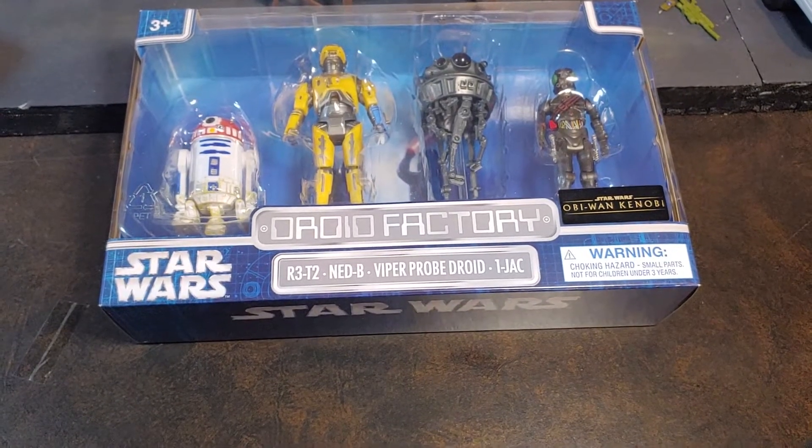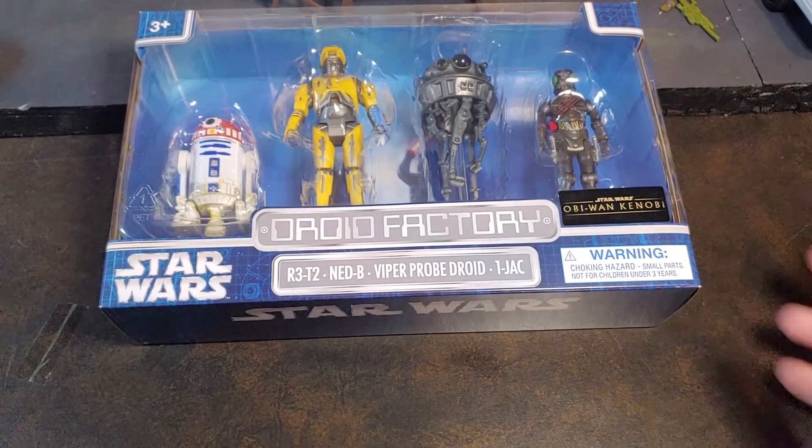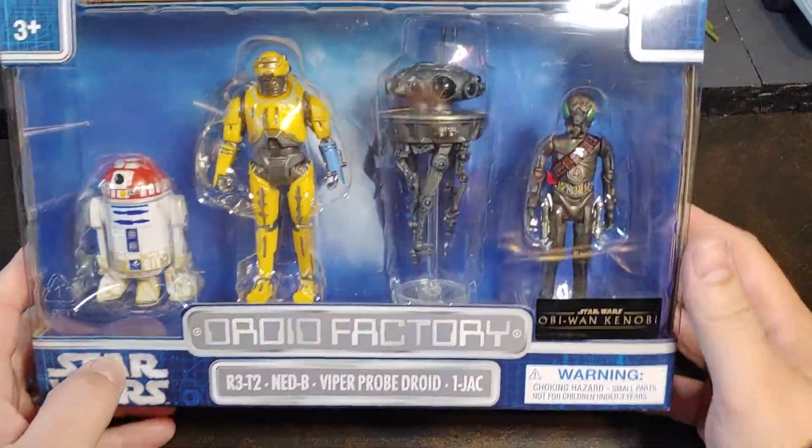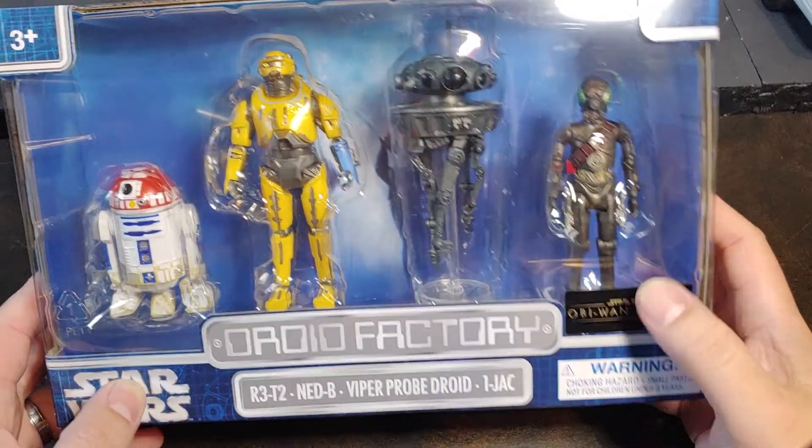How are we doing today guys? Thank you once again for joining me on Viper 9 Toy Videos. Today I have the brand new Disney exclusive Star Wars Droid Factory 4-pack from Obi-Wan Kenobi the series.